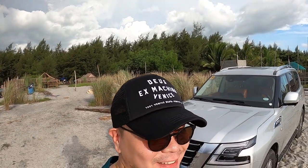So today guys, we're gonna talk all about this Nissan Patrol Royale. Let's go!